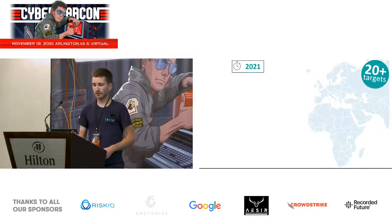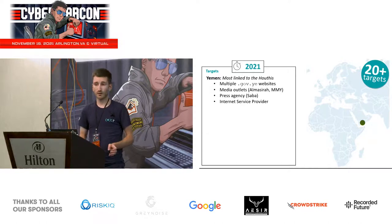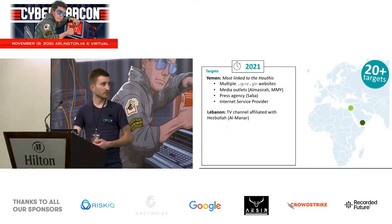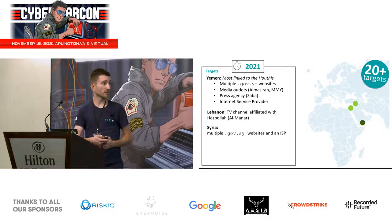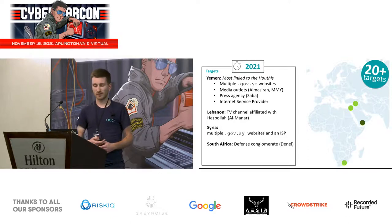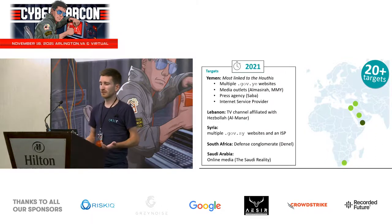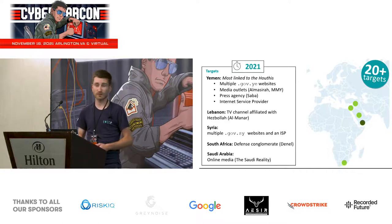In 2021 we found more than 20 different targets. Most are located in Yemen and are either governmental websites such as a Ministry of Interior or Ministry of Finance, media outlets, a press agency called Saba, and an internet service provider. In Lebanon, Al-Manar TV was compromised again. In Syria, multiple governmental websites and an ISP. In South Africa, a defense conglomerate called DINEL. And finally in Saudi Arabia, an online media called Saudi Reality — I believe it's opposition media, though it's hard to say who's behind these websites.